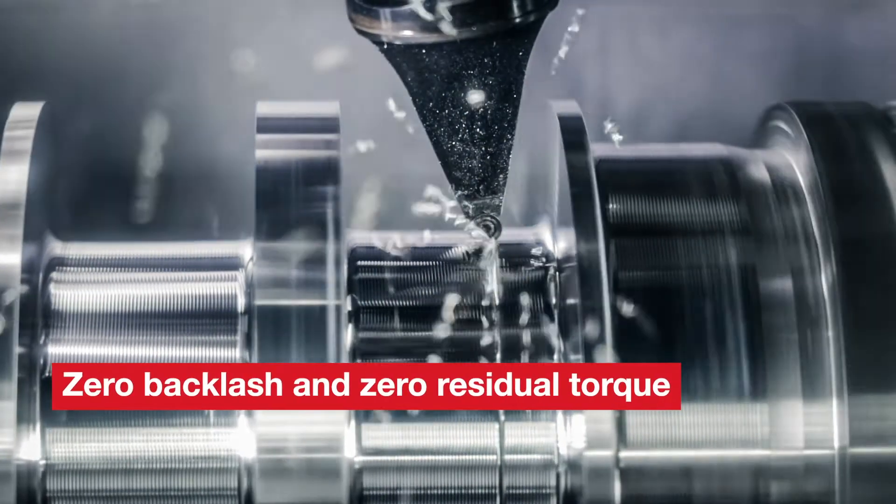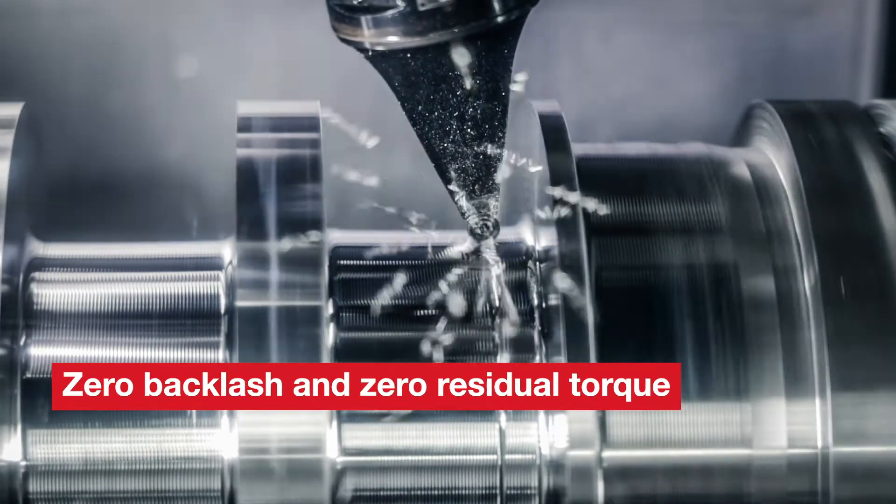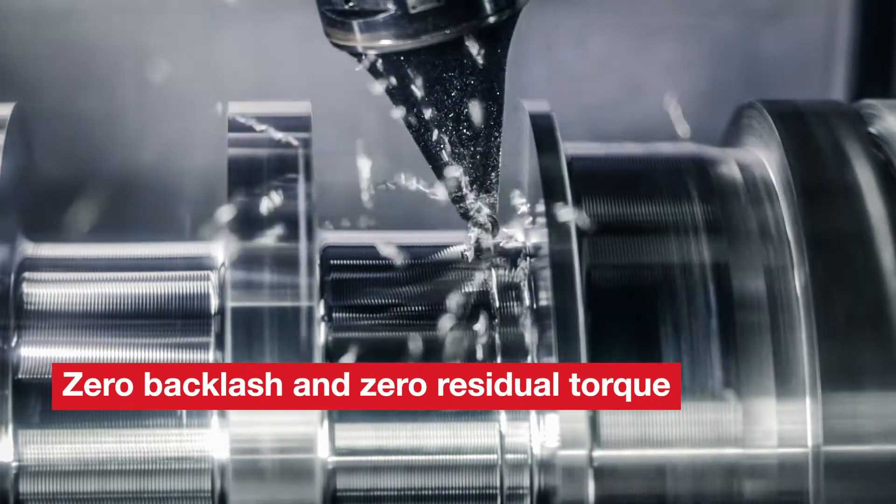Zero backlash and zero residual torque to ensure exact operation in any axial orientation of the motor.